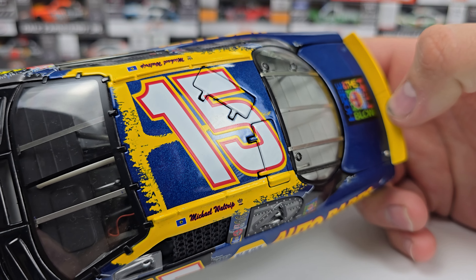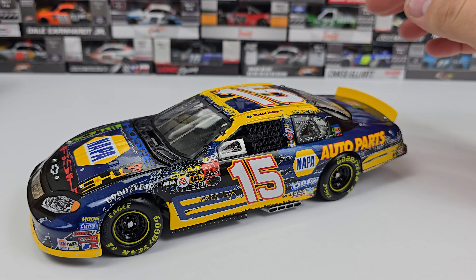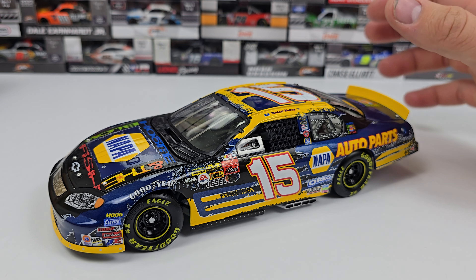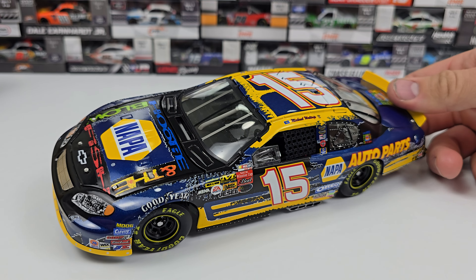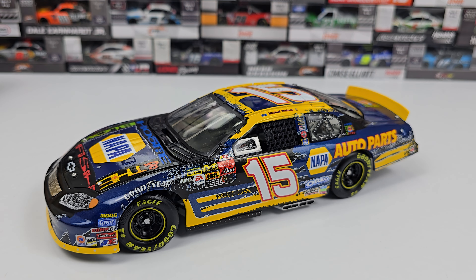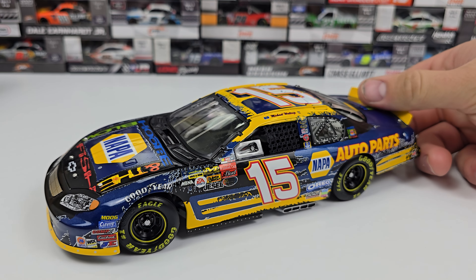We've got our number 15 here on the roof. The normal NAPA car has a lot of blue on it, so this car caught my eye because of the amount of yellow — yellow spoiler, yellow rails, yellow valence on the front. The blue and yellow is a nice color combination. I would love for NAPA to go back to that with Chase Elliott; they added more yellow in 2021 and I thought that was one of the best-looking NAPA cars. I'd really love to see yellow make more of a return — blue and yellow really seem to work on a NAPA car.